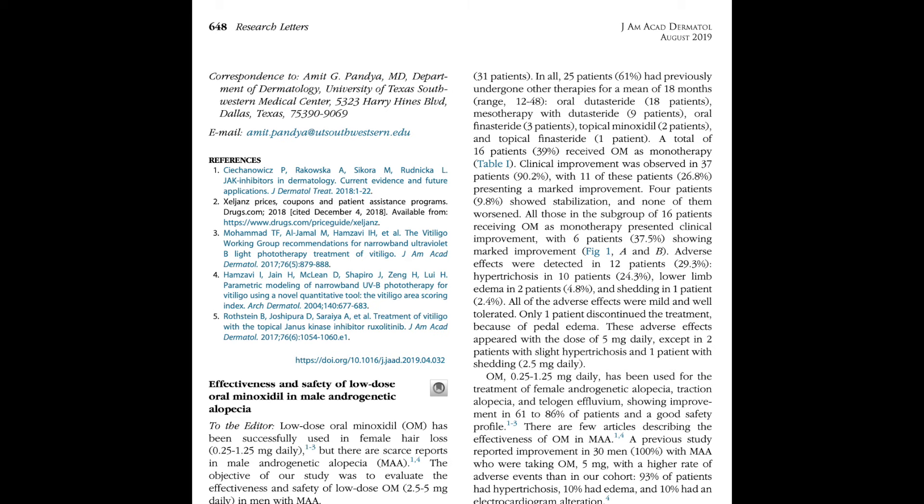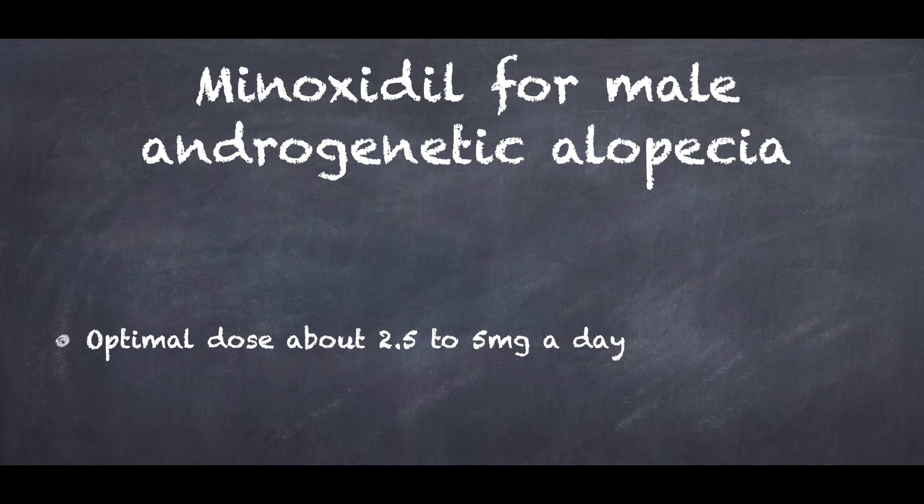Jimenez Coahe et al. studied male androgenetic alopecia with a 5 mg or 2.5 mg daily dose. In a subgroup of patients treated with oral minoxidil monotherapy, mostly at 5 mg, all showed clinical improvement with 37.5% showing marked improvement. When using a lower dose of 0.25 mg — which was found to be effective in female pattern hair loss — another study found improvement or stabilization in only about 40 to 60% of male patients. So the current data suggests that 2.5 to 5 mg daily doses are more effective in treating males with androgenetic alopecia.